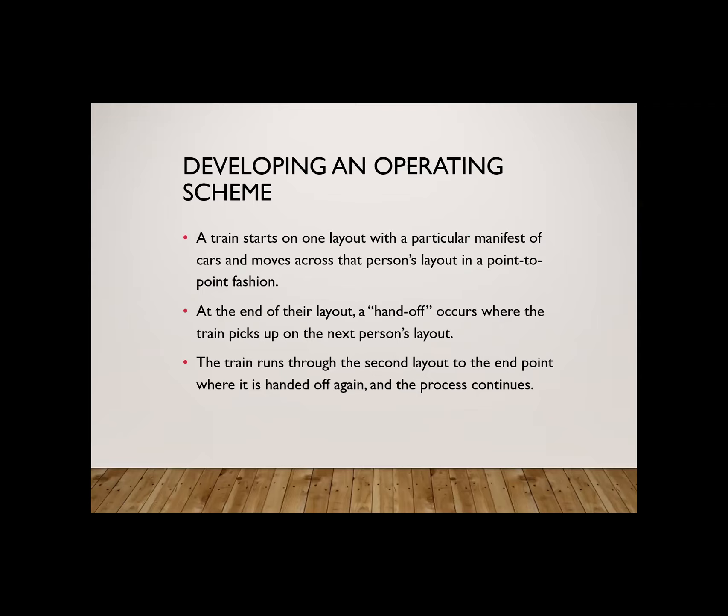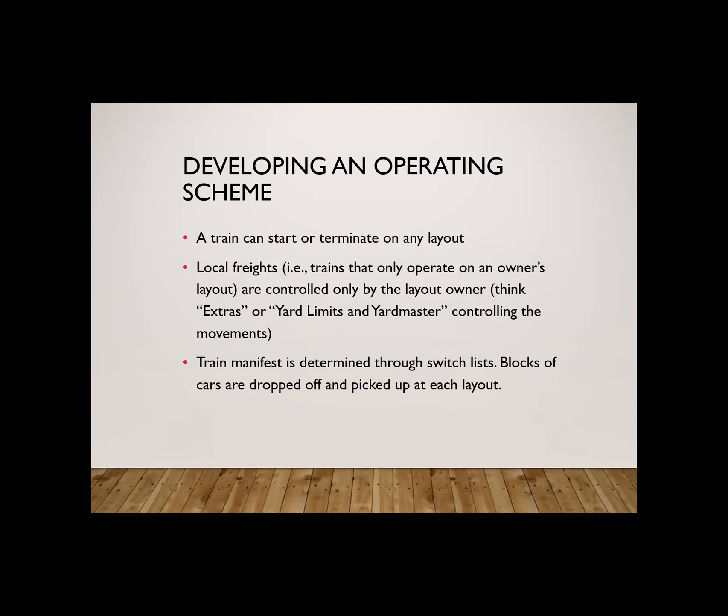A train starts on one layout with a particular manifest and moves across that person's layout in a point-to-point fashion. At the end of the layout, they'll contact the dispatcher and a handoff occurs — the train and its manifest are picked up on the next layout. That's why we call it a pass-the-baton operating model. It'll run through the next layout and then hand off again until the train ultimately terminates. We use a timetable that allows a train to start or terminate on any layout, and within a given layout an operator can run any local trains they want using whatever method or system they choose. The train manifests for the freight train that goes from layout to layout are determined by a switch list put together prior to an operating session.